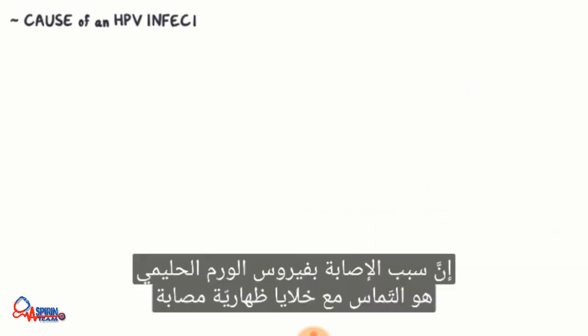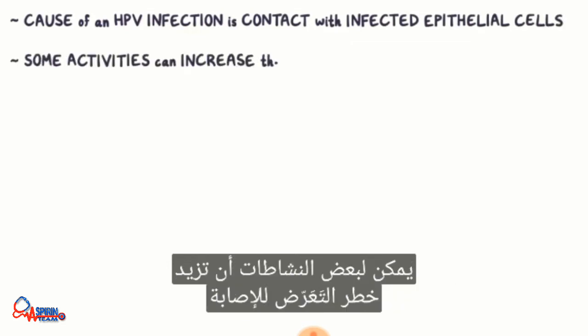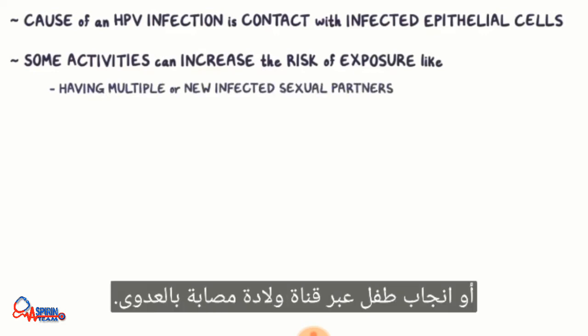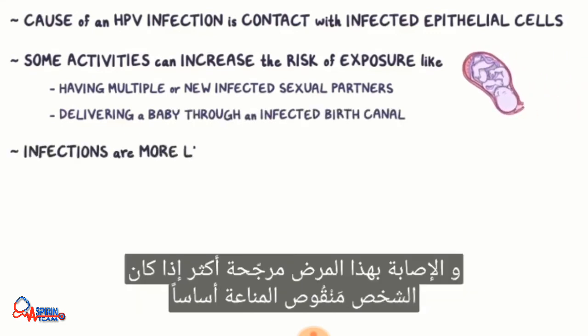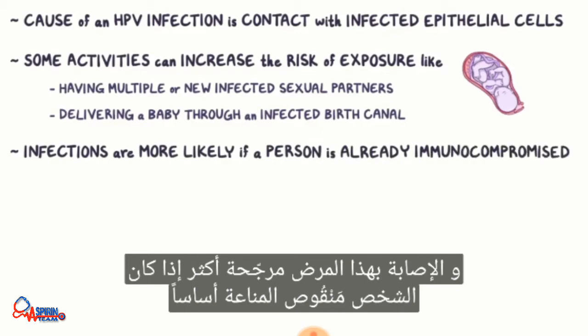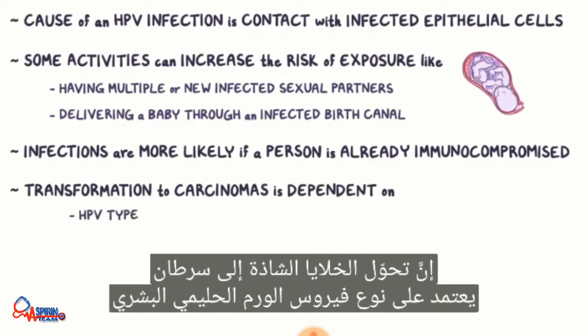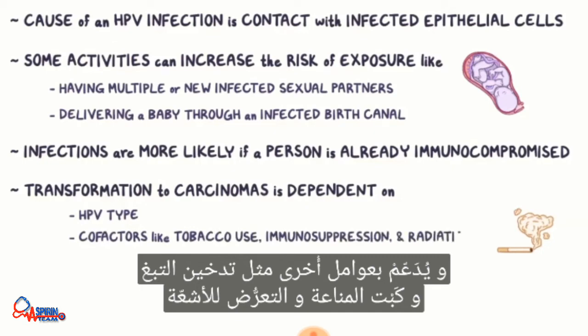The cause of HPV infection is contact with infected epithelial cells. Some activities can increase the risk of exposure, like having multiple or new infected sexual partners, or delivering a baby through an infected birth canal. Infections are more likely if a person is already immunocompromised. Transformation to carcinoma is dependent on HPV type and is aided by other cofactors like tobacco use, immunosuppression, and radiation.